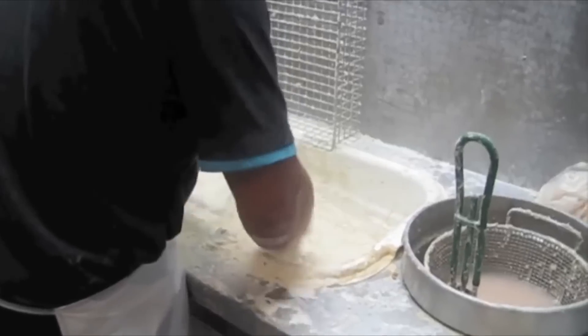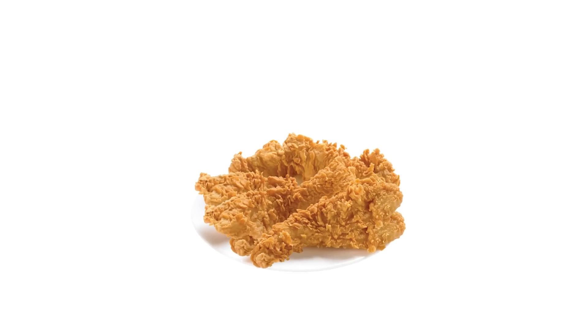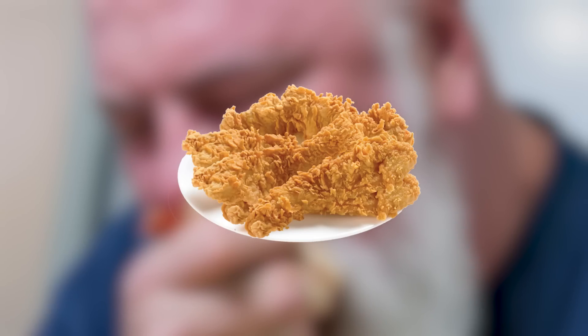The breading also helps to trap and enhance the natural flavors of the chicken. When done properly with fresh chicken and batter, your dick will fall off. The experience is worth it.